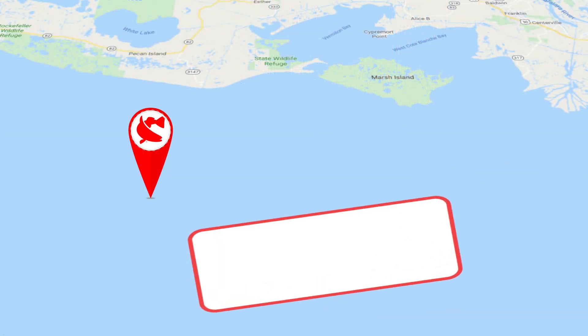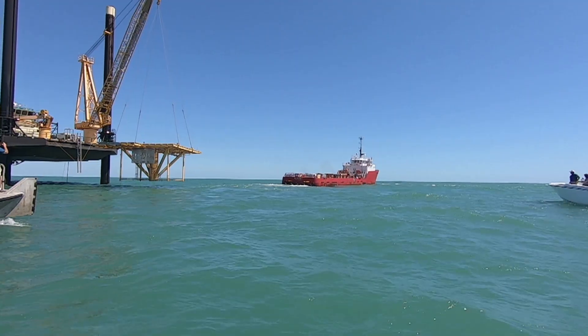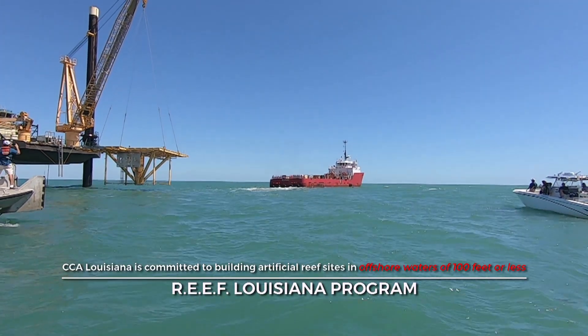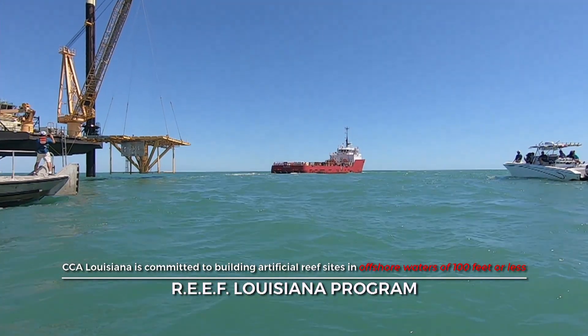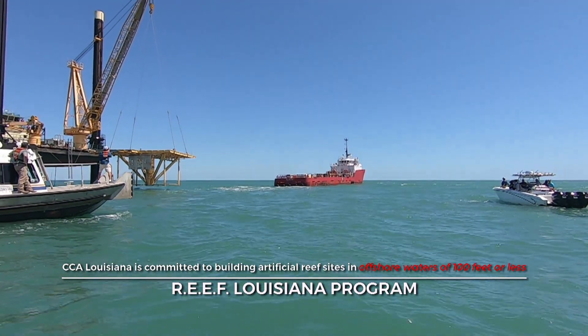We're here at Vermilion 119, putting down an old rig jacket where a rig used to be. Now you'll be having red snapper habitat and they'll be attracted here pretty soon. We've identified over 100 sites so far where platforms are scheduled to be removed, and we're following up on those one by one with our replacement program.